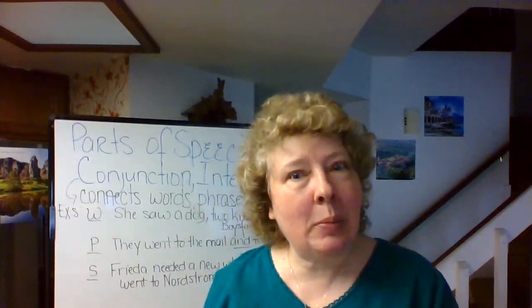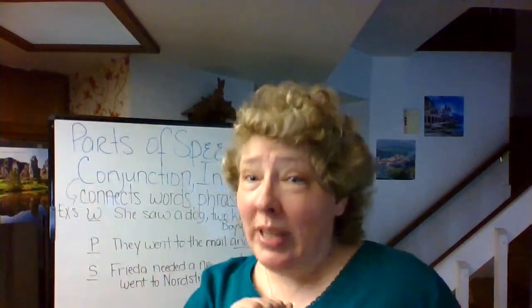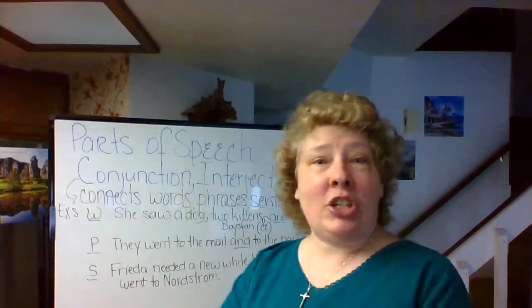So far we've had the noun, the pronoun, the verb, the adjective, the adverb, and the preposition. Make sure you familiarize yourself with several prepositions so that you can recognize them, especially if you're asked to find them and to figure out the prepositional phrase. Moving on, we've got conjunction and interjection.